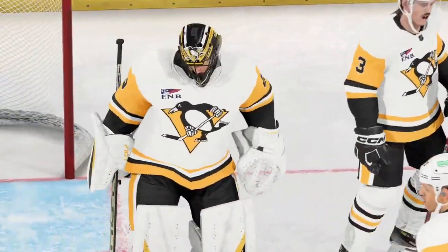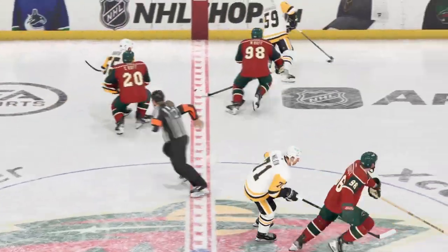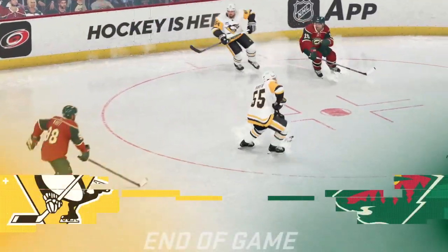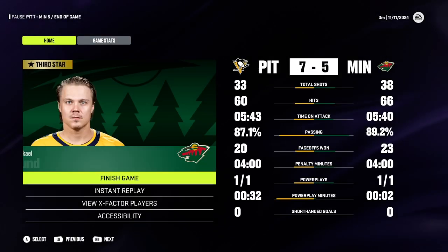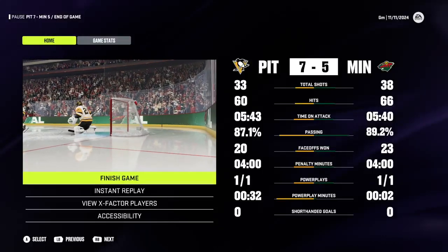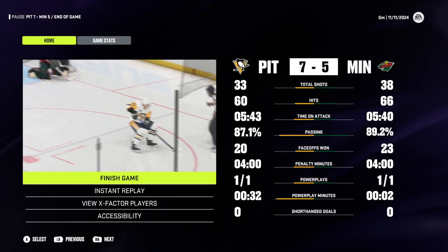Well, in particular, in the first period with a number of goals and high-flying offense, then everyone kind of settled in throughout the game and got back to playing some defensive hockey. Hope everyone had as much fun as we did here tonight. For all of us at EA Sports, I'm James Cebulski saying peace!